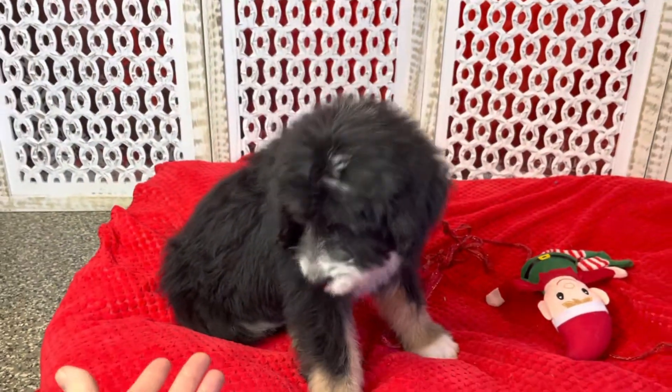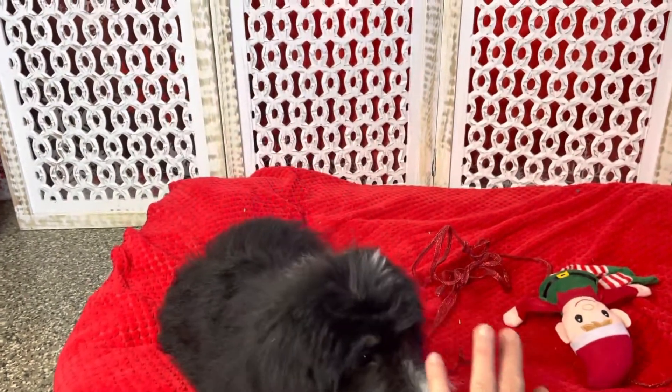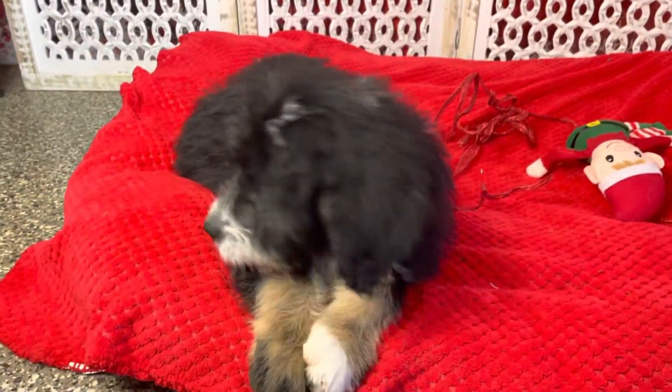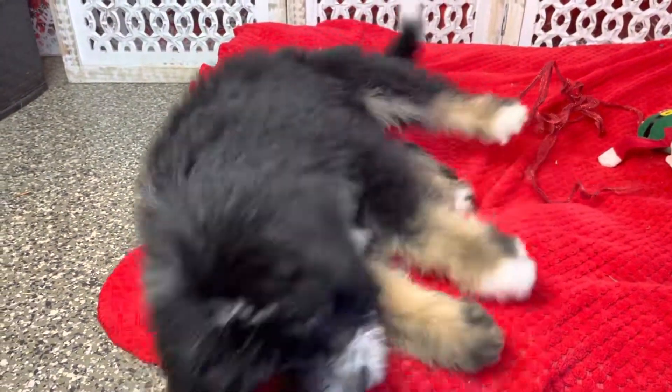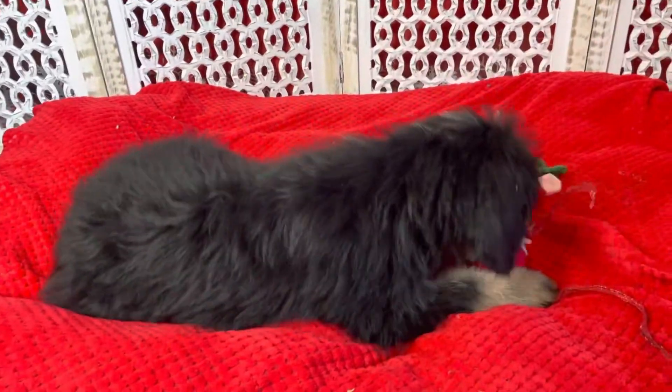This is sweet Clyde. He is available to go home at any time and makes a great, amazing Christmas puppy for that special family. He's up to date on his shots, dewormed, and already microchipped.